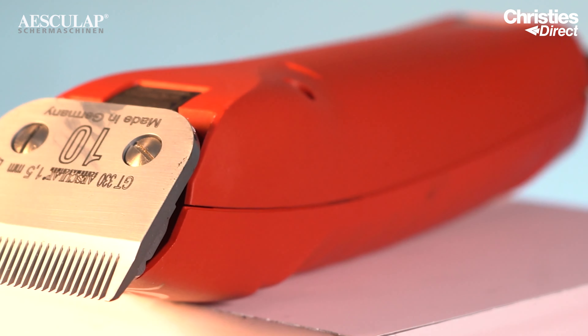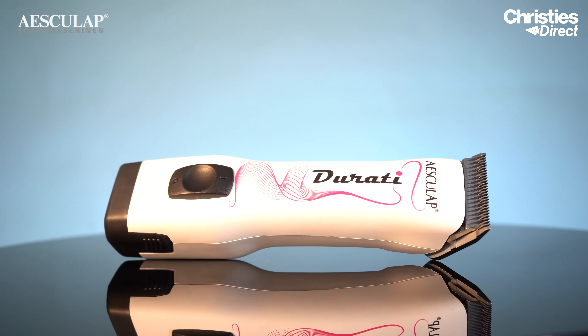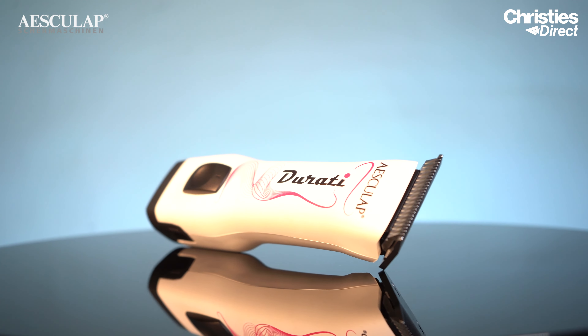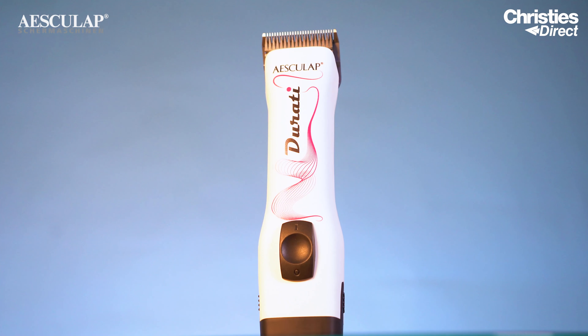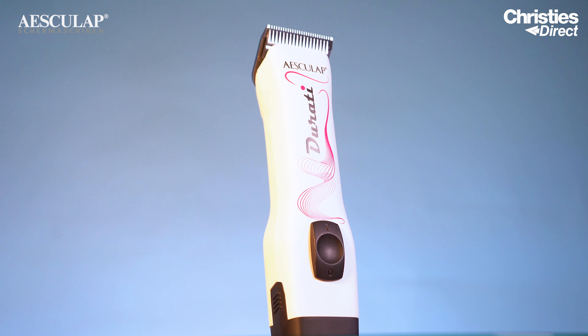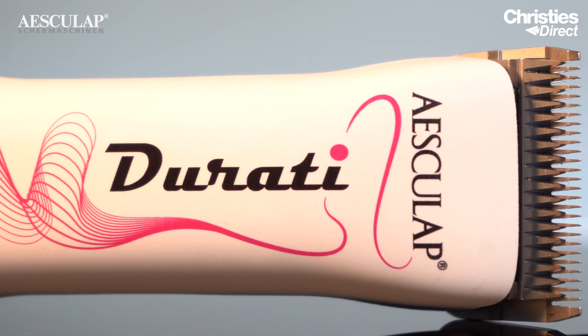Number two, we stock many of their clippers, trimmers and blades here at Christie's Direct. For clippers, we have the Profi clipper, which is a cordless clipper that offers power and balance while you clip. It's really low weight and has an ergonomic design.